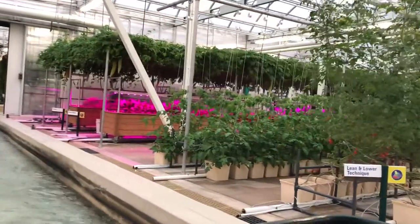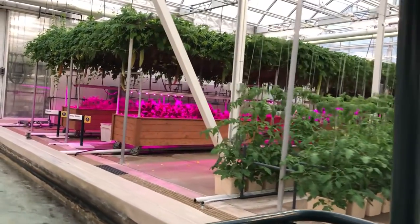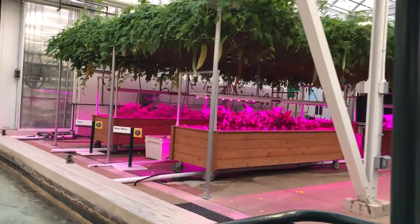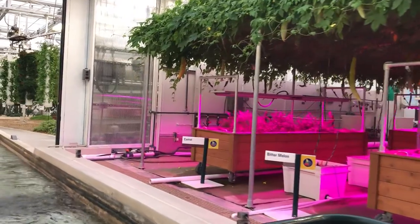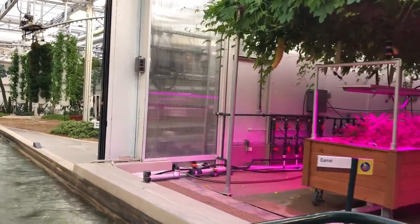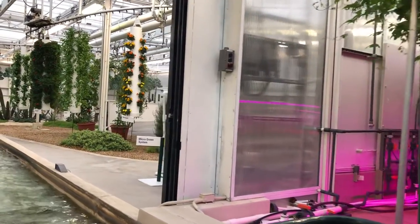Some of our best ideas have been inspired by nature, like these fruit and vegetable trees. By growing these plants vertically, we can increase yields and better control diseases. These crops taste as good as they look. In fact, we serve more than 15 tons of produce from our greenhouses and restaurants here at the Land every year.